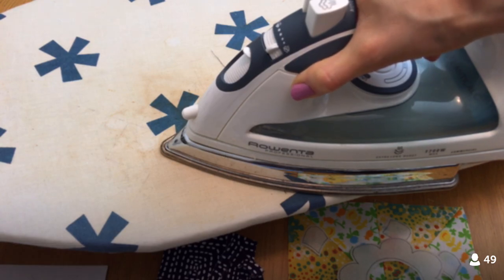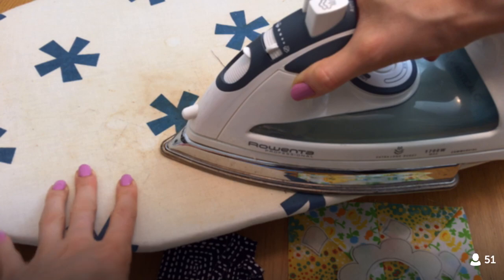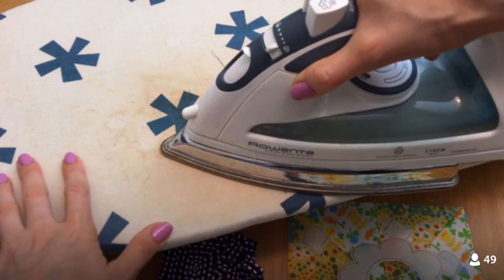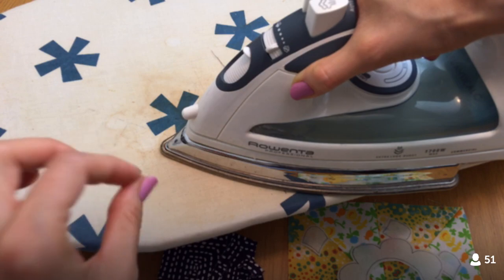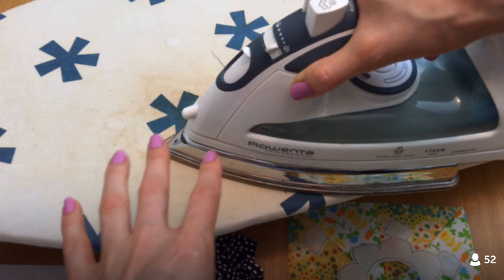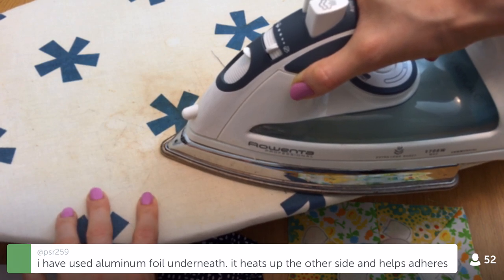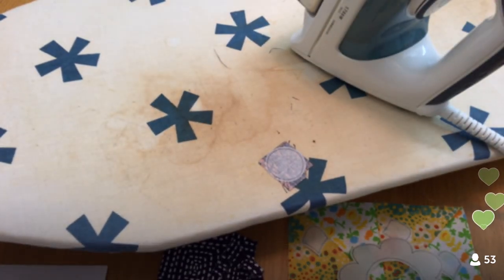You want to hold the iron there for a good 10 seconds. Check your fusible's instructions — it'll say how long to leave the iron on. I err on the side of leaving it longer, because if you don't press long enough, when you take the paper off the fusible sometimes comes off with it rather than staying on the fabric.